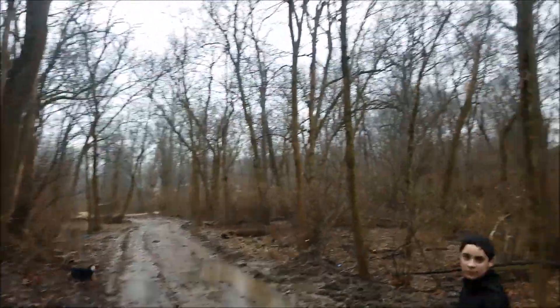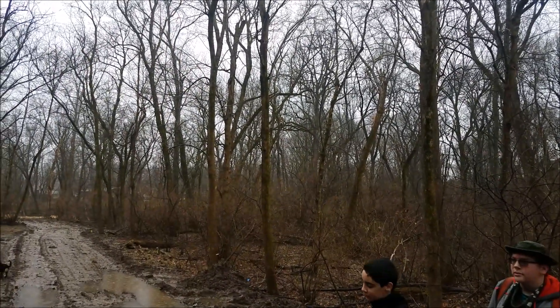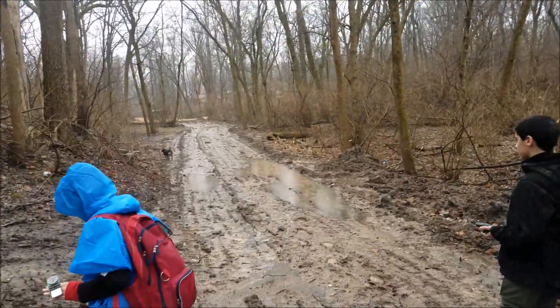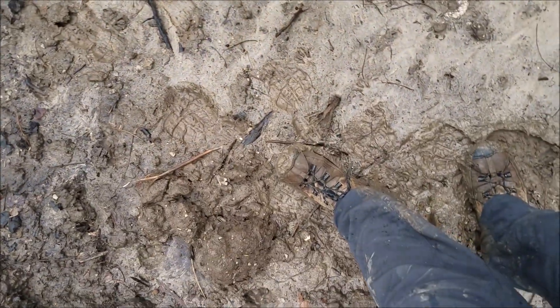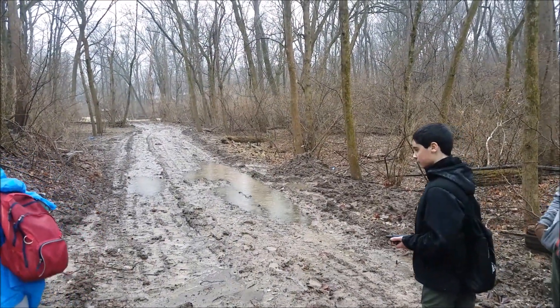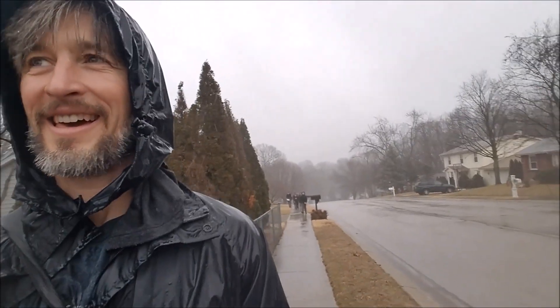So what you guys kind of realized — sometimes the most direct path isn't the best. Because this track is literally terrible. So we want to go high. I'm pretty sure 2 is over there. We want to go high. It's not that far in that track.